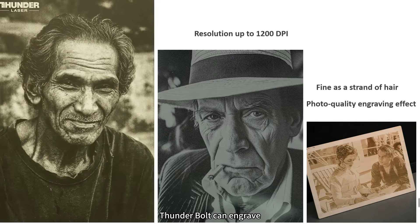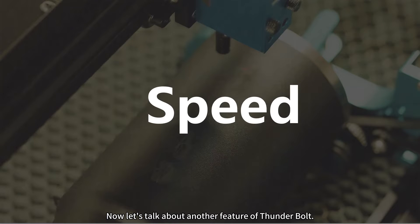Thanks to the high precision, Thunderbolt can engrave with the same level of detail as a photograph. Now let's talk about another feature of Thunderbolt: speed.